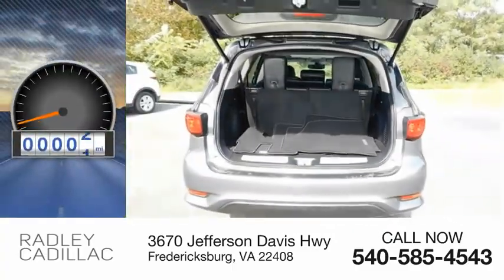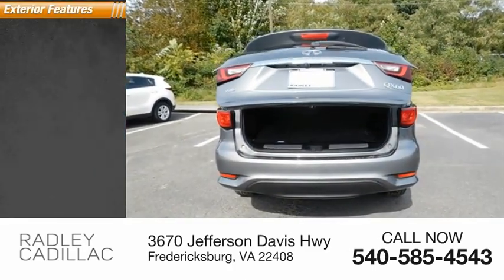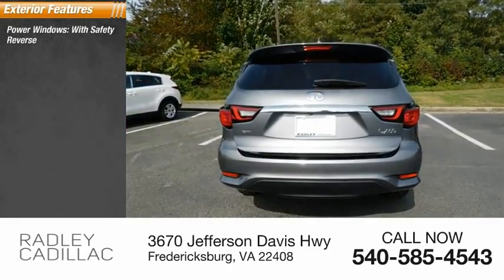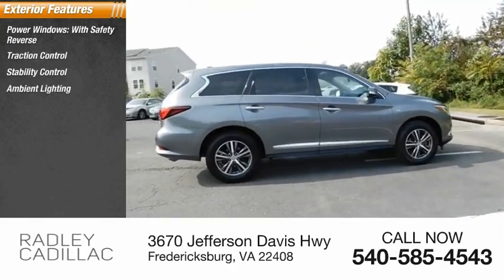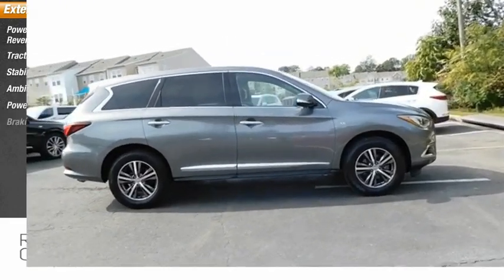This vehicle has less than 30,000 miles. Here are some of this vehicle's great options: power windows with safety reverse, traction control, stability control, ambient lighting, power brakes, and braking assist.